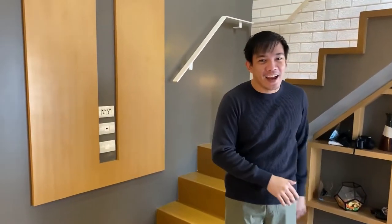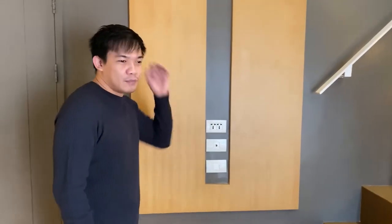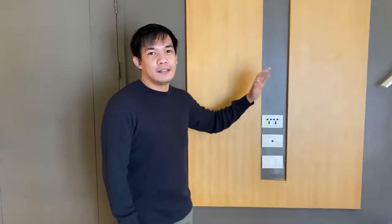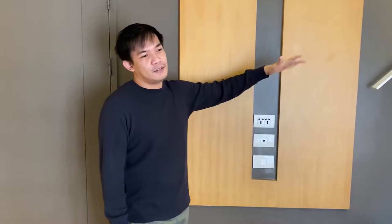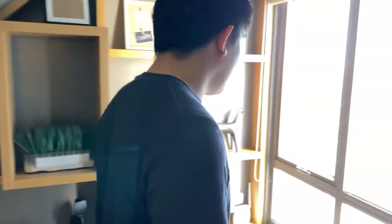Over on this side, let's head to the living area. Notice how quick the transition is from kitchen and dining to the living area. It's not really a room, just an open living area. I'm planning to install a TV here for entertainment.